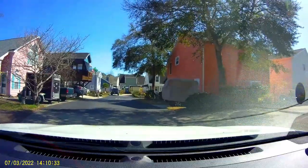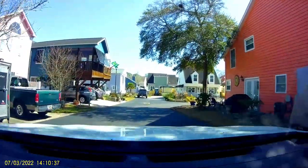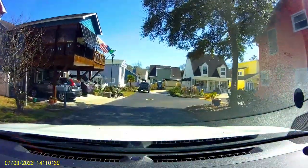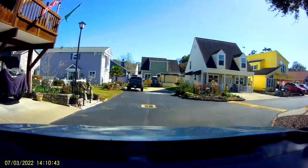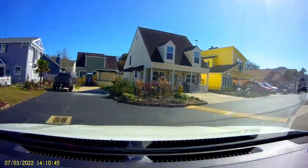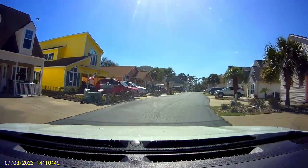There are so many cute little neighborhoods hidden away in our area, but it's always fun to me to find a new one. I never pretend to know where every neighborhood is — there are just too many, new ones are being built all the time, and I had that experience again last week.